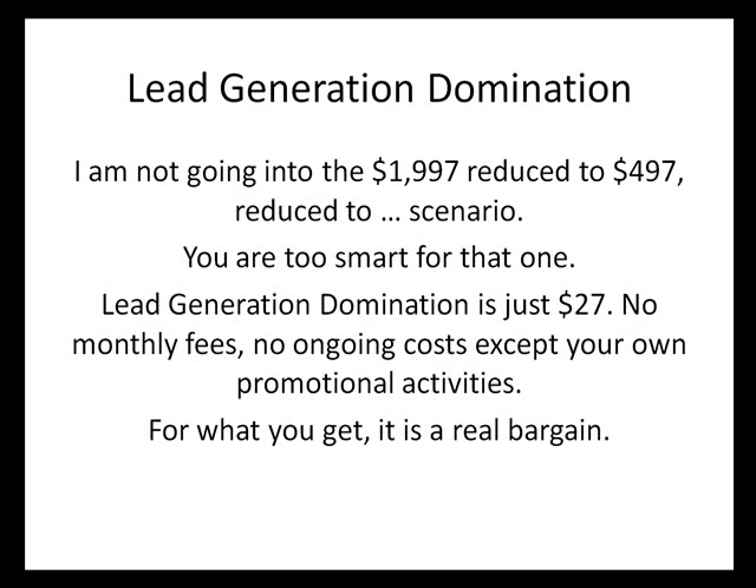Presenting Lead Generation Domination. I'm not going into the $1,997 reduced to $497, reduced to blah blah blah scenario — you're too smart for that. Lead Generation Domination is just $27 US. No monthly fees and no ongoing costs except your own promotional activities. For what you get, it's a real bargain.